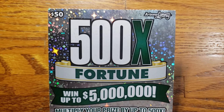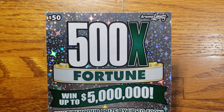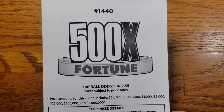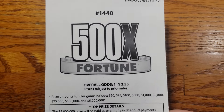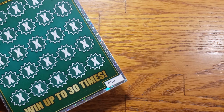How we doing everyone? We are back again this time. We got one ticket here — one of the 500X Fortune tickets from the Arizona Lottery. The overall odds are one in 2.55, and the prizes range from $50 up to that top prize of 5 million. Let's turn these back over and today we are working with ticket number six here.